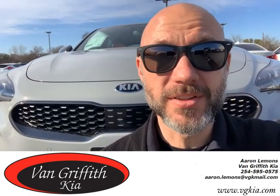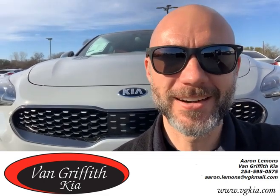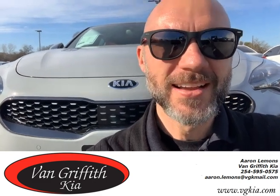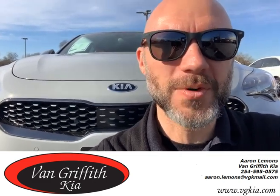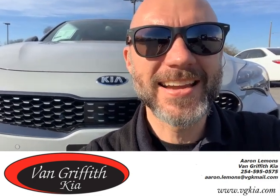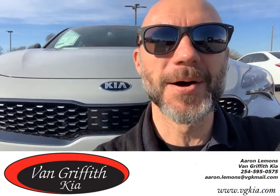If you're looking for something with sport performance that is made to go, the 6-cylinder engine in this bad boy just purrs. This is a beautiful beast. It's ceramic silver color. This has the red leather interior, heated and cooled seats. This bad boy is made to move.